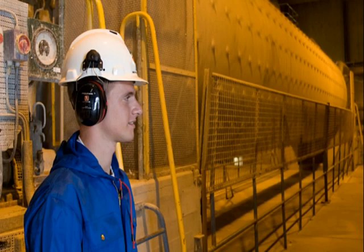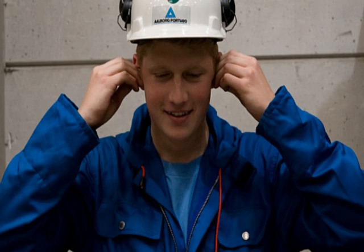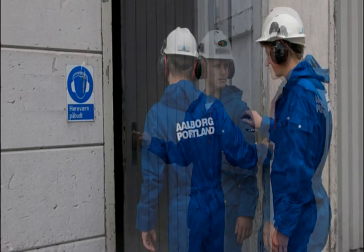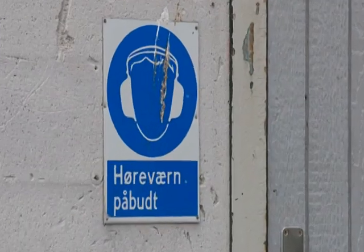If you are going to work with noisy machines, you must use a hearing protector. Earmuffs deaden noise best. Ear plugs can also be used in most areas except in the mills. A hearing protector must be used properly and we would ask you to keep them clean. There are signs in the areas where hearing protectors must be used.